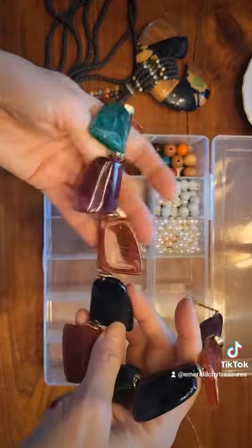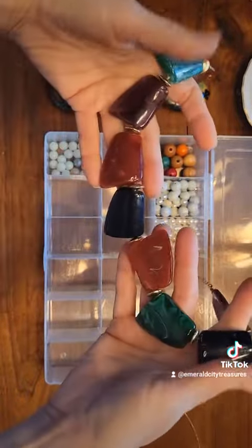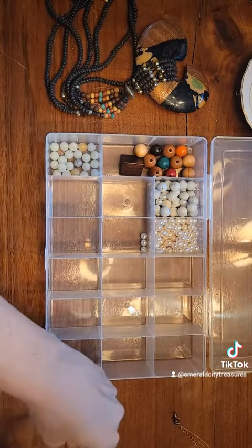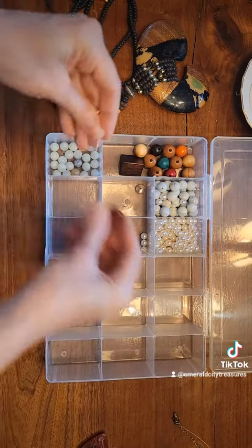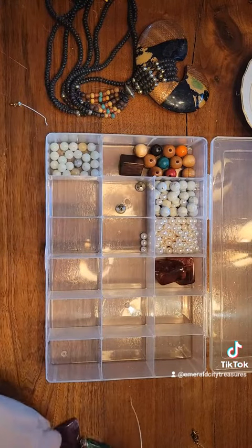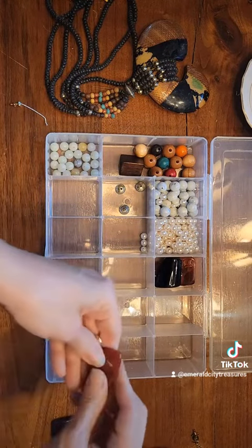This is a cool necklace. I think it's probably vintage from the eighties. I don't know that I'll use the beads, but I am going to keep them. Sometimes I'll keep stuff and then at a later date I will bundle beads together and sell them, or give them to my niece to do whatever she wants with it.